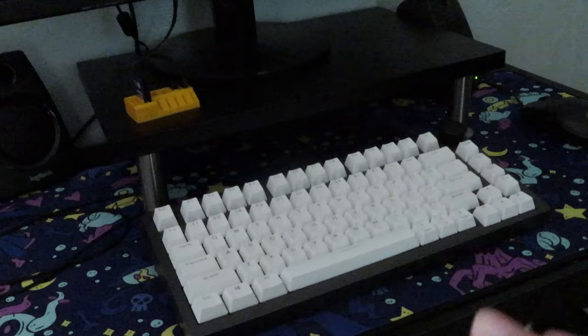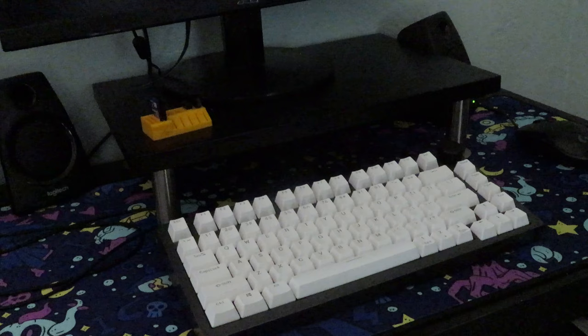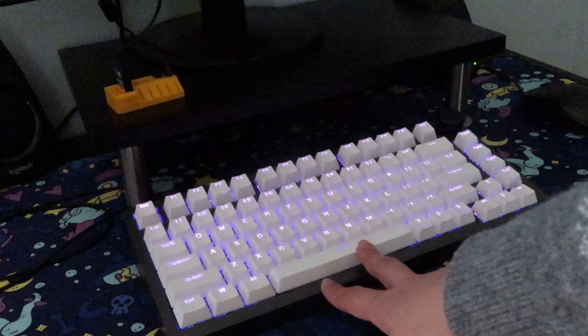A really good friend gave us this keyboard because he builds keyboards and he upgraded his setup. This used to be his daily driver, but he switched to a different setup and has even thockier keys now, so he gave us this.